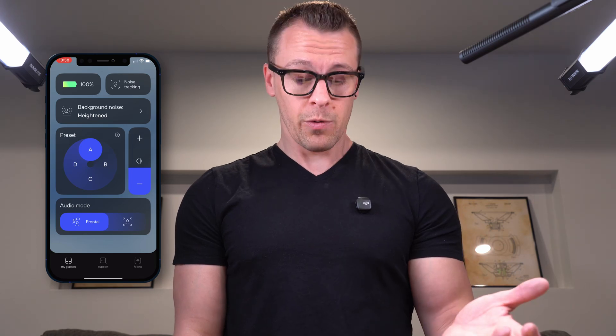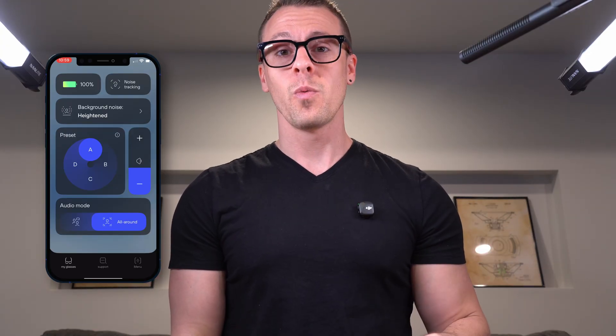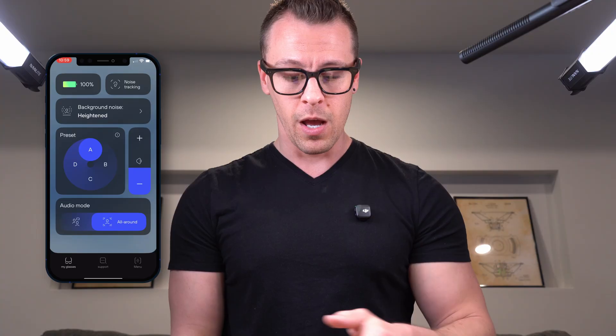The last setting is the audio mode, which changes the microphone directionality. The Nuance Audio hearing glasses have six microphones, allowing them to focus very directionally in noisy situations — for example, if you're at a restaurant and want to hear the person sitting across from you. You can also switch to all-around mode to get a little more access to sound coming from all directions. That's enough setup — let's get out in the real world and see how they actually perform.